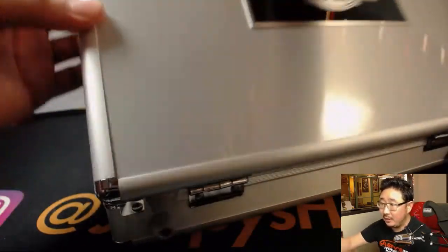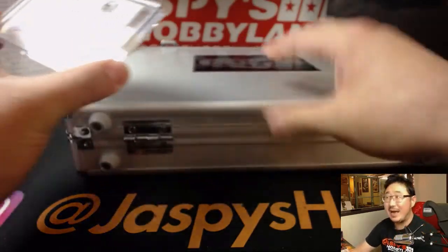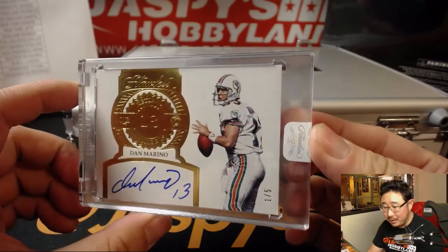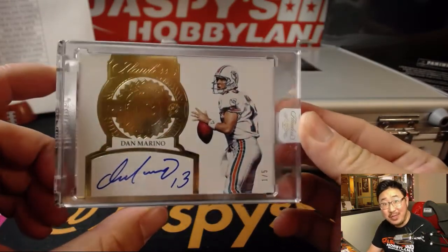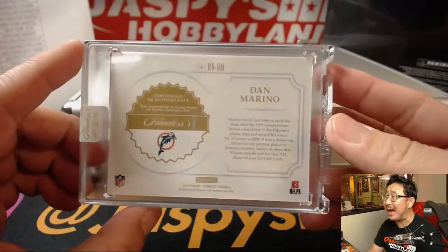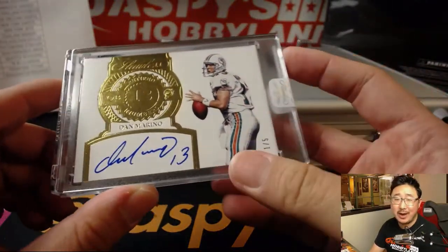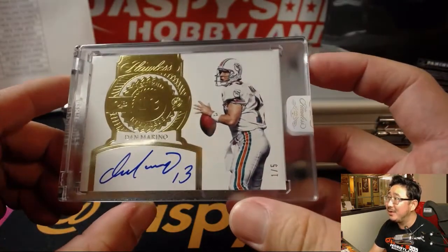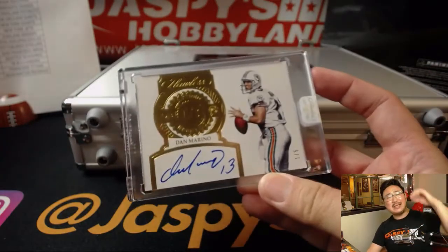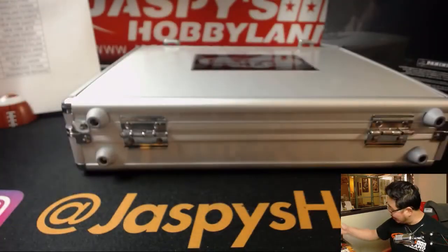And in the middle... wow. One out of five — Dan the Man Marino. Megan with the Dolphins. What a hot, hot hit. That's our second train whistle Dan Marino autograph of the night — we had one a couple of cases ago. Megan, all aboard the Big Hit Express! Woo-woo. That's strong. Can't believe it.